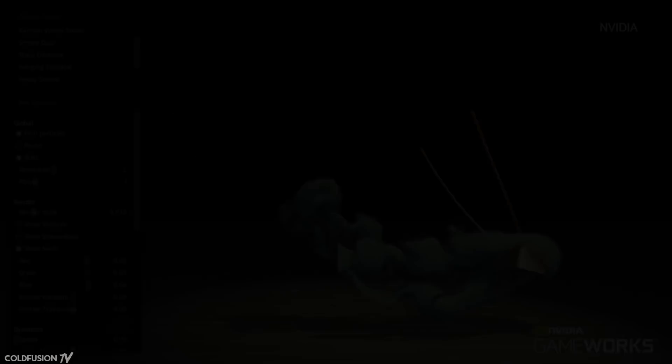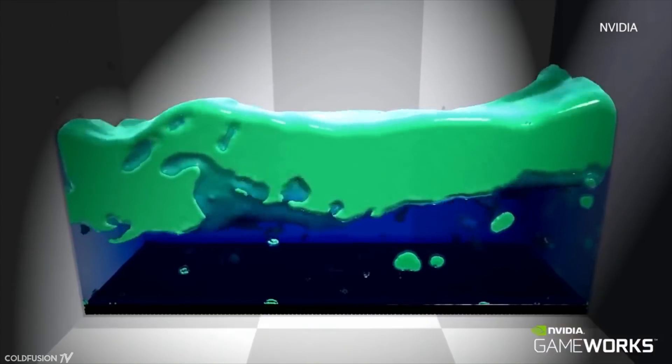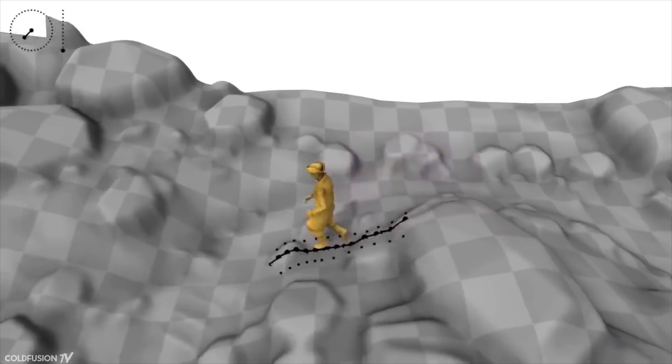AI is also being used to create more realistic smoke and fluid simulations without the heavy processing that goes with it. A research team at the University of Edinburgh developed a machine learning system that is trained by watching motion capture clips showing various kinds of movement.